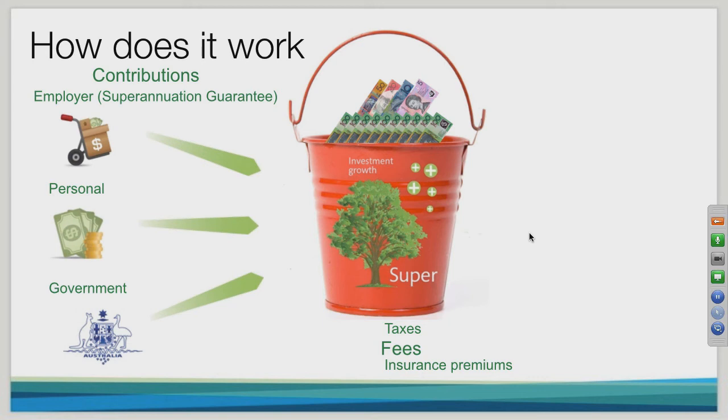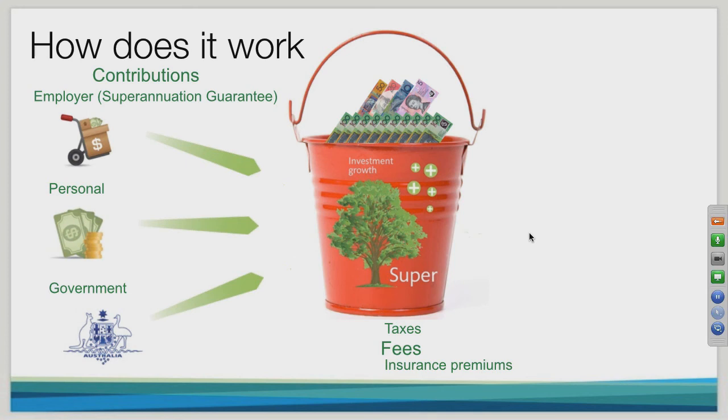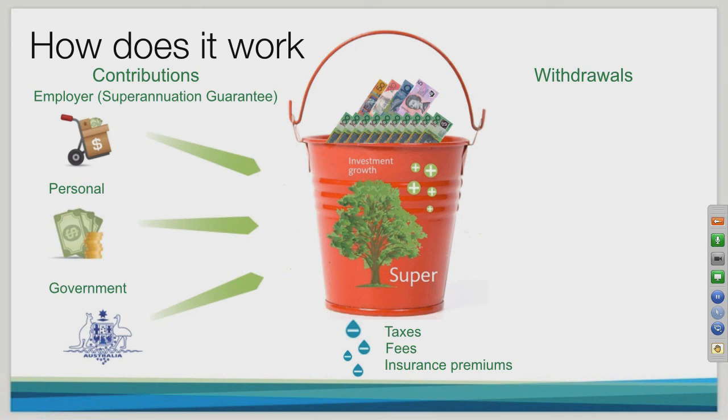Another drain on your super is fees. There is a cost of administering your fund, but Christian Super, being an industry fund, keeps those fees reasonably low. There are also insurance premiums within your fund — these provide great cover should something happen to you, allowing you to provide for yourself or your family without impacting your cash flow. However, insurance premiums do come out of your fund and create a drain on it, so it's important to consider whether your level of insurance is right for your circumstances, as you could reduce premiums if you have too much cover.